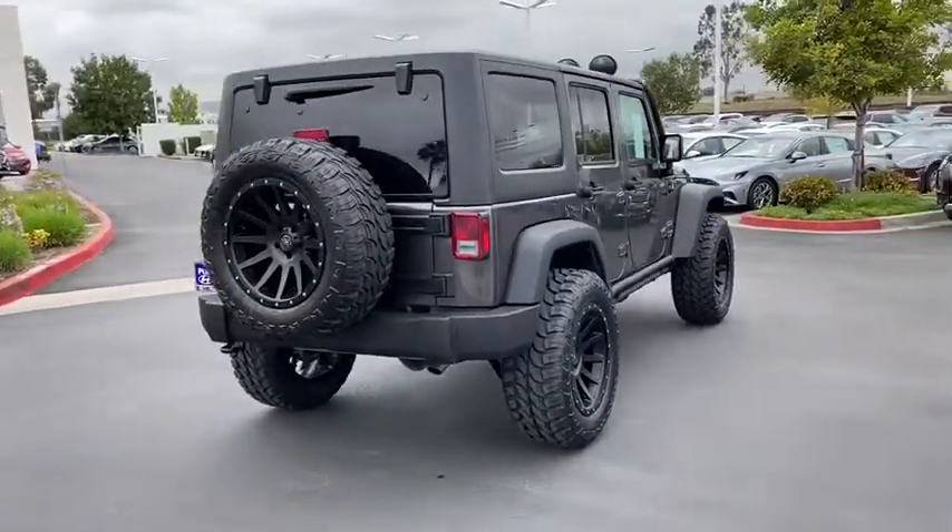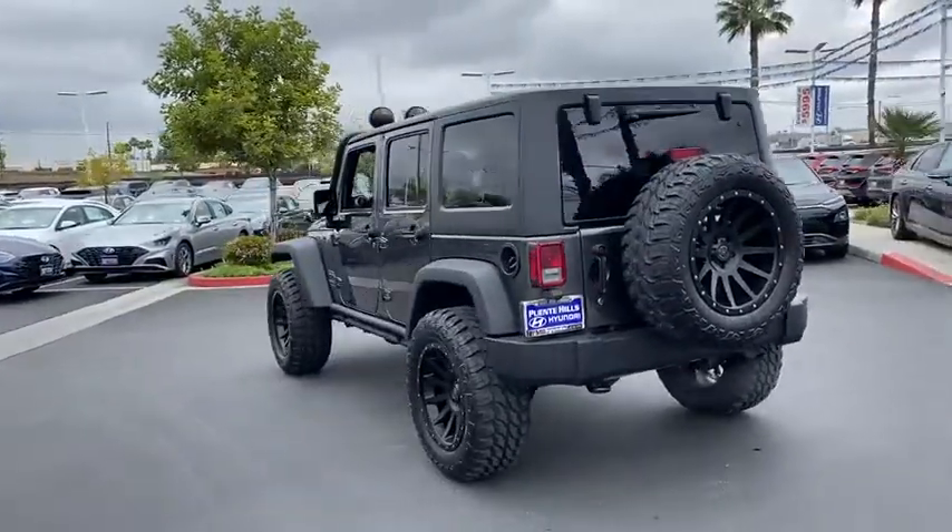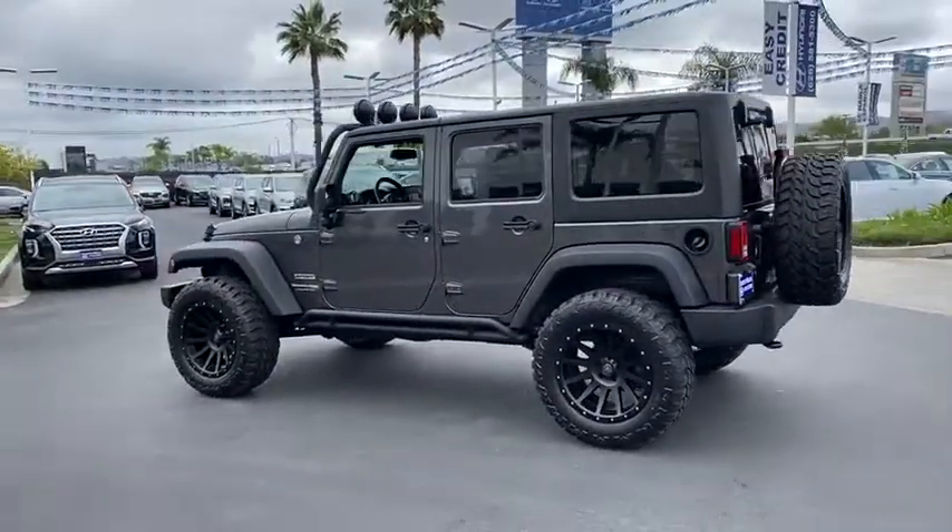Not to be outdone, the interior comes equipped with plenty of technology, storage, and sound system capabilities. This vehicle has less than 45,000 miles.